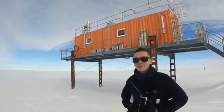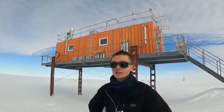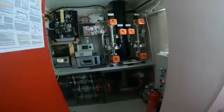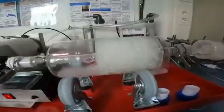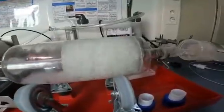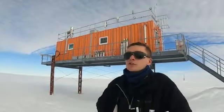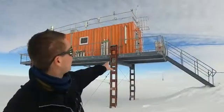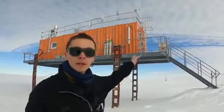Here we are at the atmospheric geochemistry lab, where our scientists study the composition of the atmosphere in Antarctica. On the right side of this lab they pump in air and measure all kinds of variables — CO2, methane, ozone, and all kinds of aerosols — the entire suite of atmospheric composition. At the end, after the air has passed through all the different detectors and measuring devices, it is pumped out again.